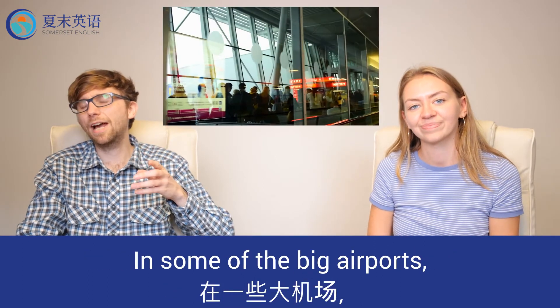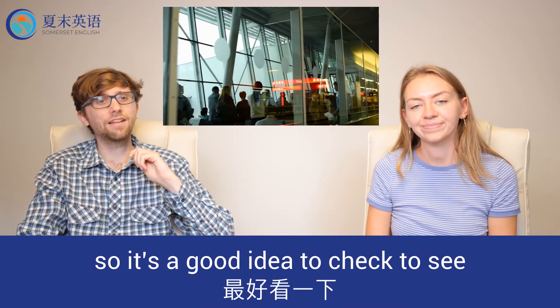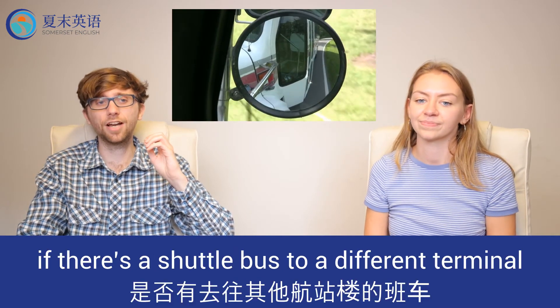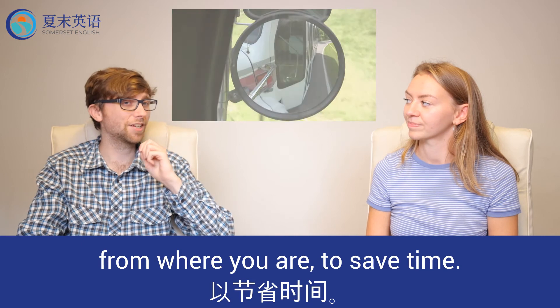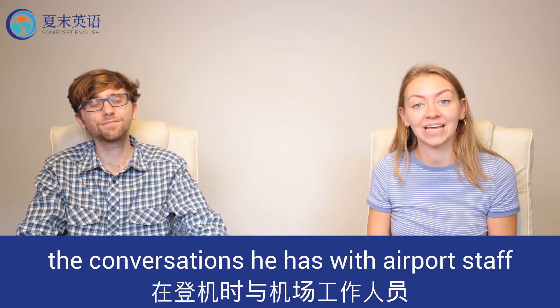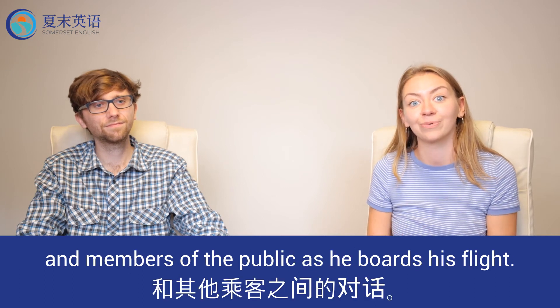In some big airports your gate might be located in a separate terminal. So it's a good idea to check to see if there's a shuttle bus to a different terminal from where you are to save time. Now let's check back in with Tim to see the conversations that he has with airport staff and members of the public as he boards his flight.